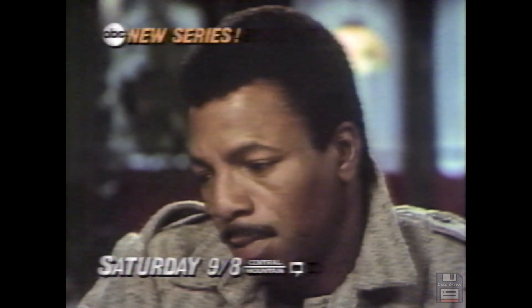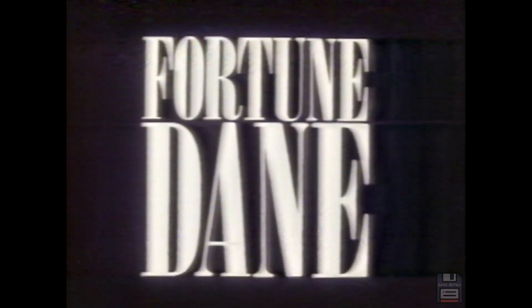They call me Fortune Dane. You're gonna pay the price. Before you cross me once, you better think about it twice. Play hardball up here. Carl Weathers is Fortune Dane. Saturday.